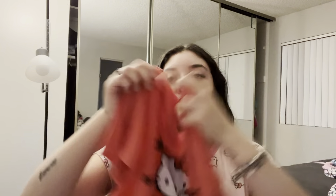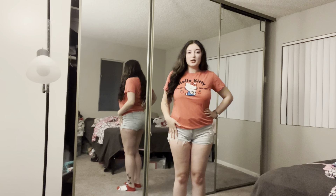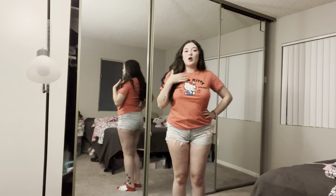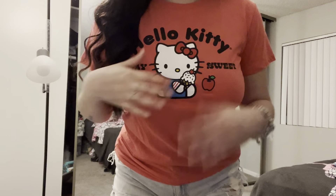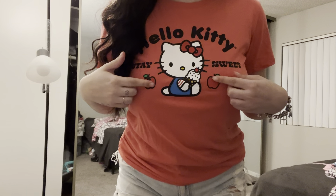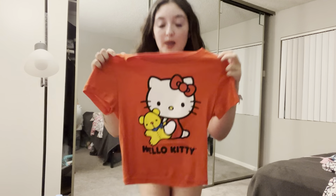Next I'm going to show you guys a Hello Kitty top. I just paired it with some jean shorts. This was about five to seven dollars — I bought this a while back. Up close it has Hello Kitty and little apples. It's just a fitted t-shirt, so it's perfect for going out or you could also use it to work out.